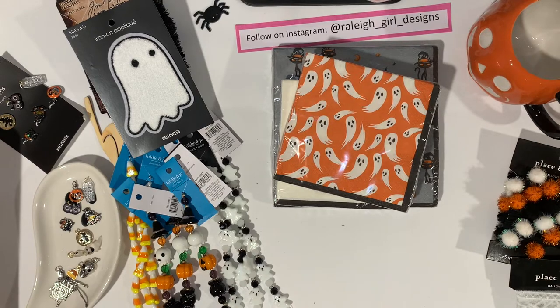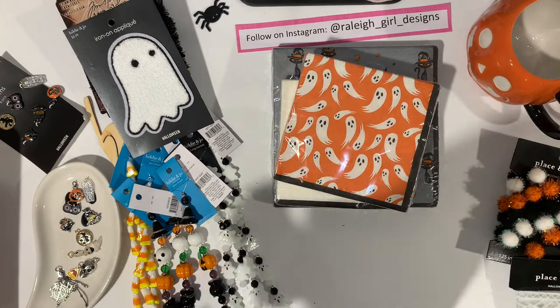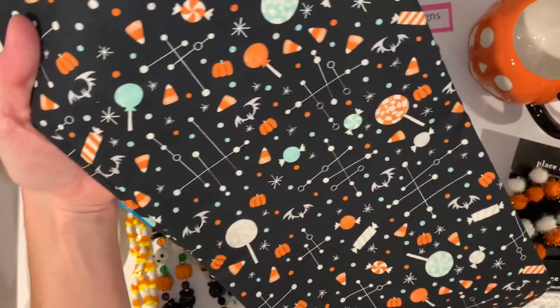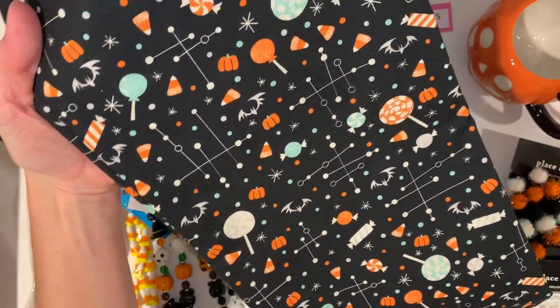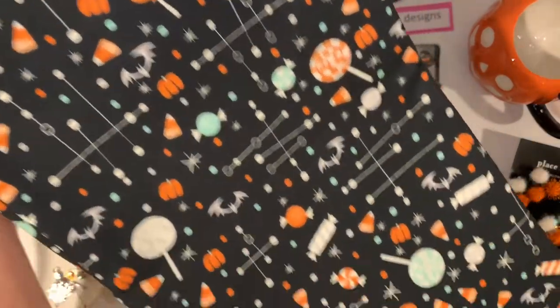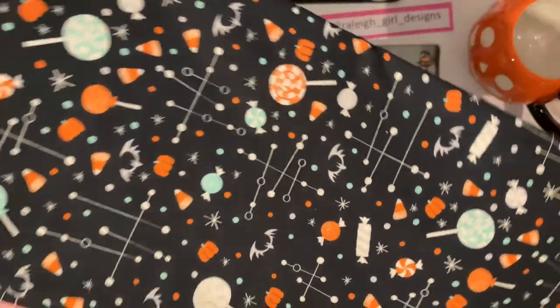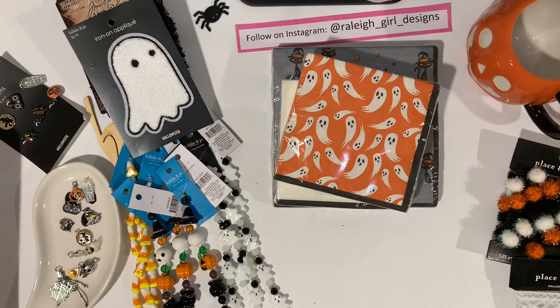I also grabbed this additional fabric - how cool is that? I liked all the candy and the candy corns and that bat is so cool. If you go on Joanne's and just look up Halloween fabric, all that fabric will pull up for you.